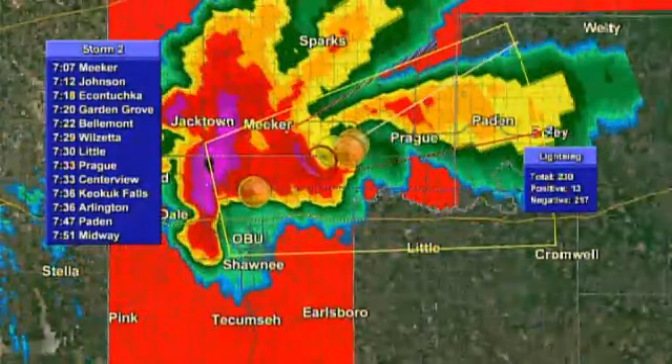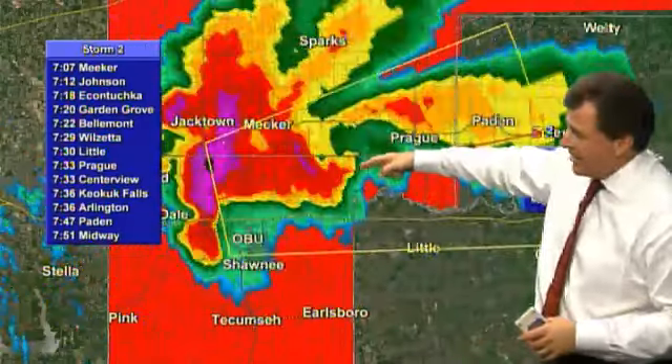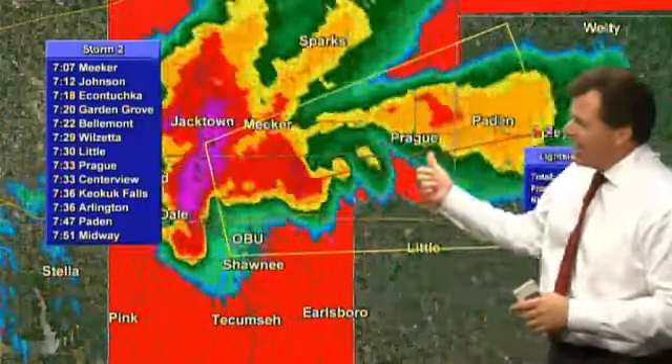Now, Reed Timmer is on the lead tornado — the lead one which so far has produced a lion's share of the damage with this supercell. And it still has a tornado on it, and it's still heading for Prague. Reed just checked in with us, and it is still on the ground heading for Prague.